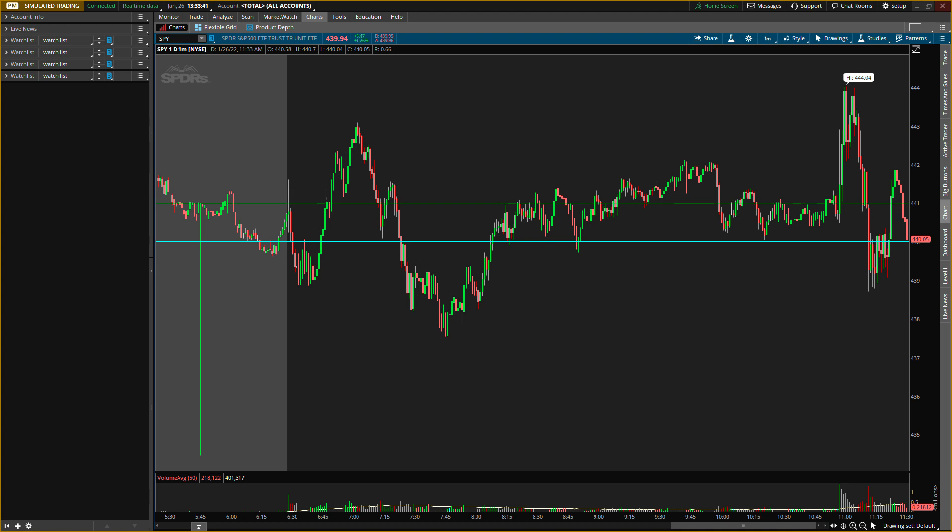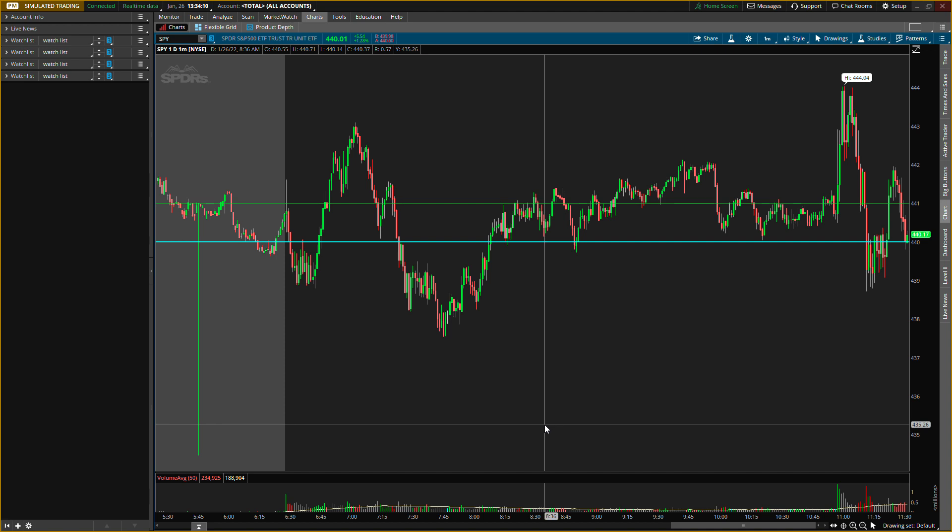Briefly — the Federal Reserve, as expected, didn't take any action for the meeting, keeping benchmark rates at a range between zero to 0.25%, but laid the groundwork for a rate increase as early as March. March was expected, so that's okay. With consumer inflation now at a 7% annual rate, the Fed wants to move away from this easy policy stance. The Fed decided to continue the gradual pace of monthly asset purchases so that they will end in March. With inflation well above 2% and a strong labor market, the FOMC expects it will soon be appropriate to raise the target range for the federal funds rate.